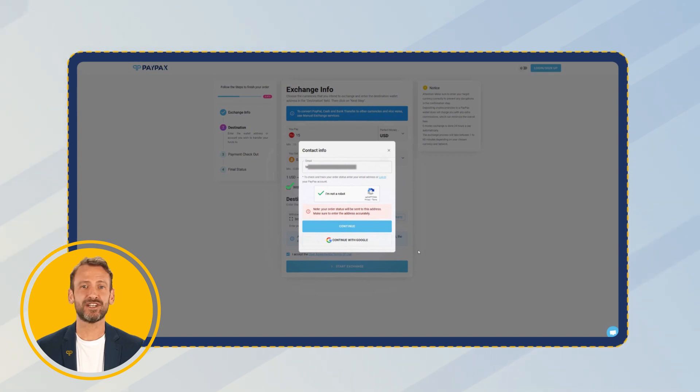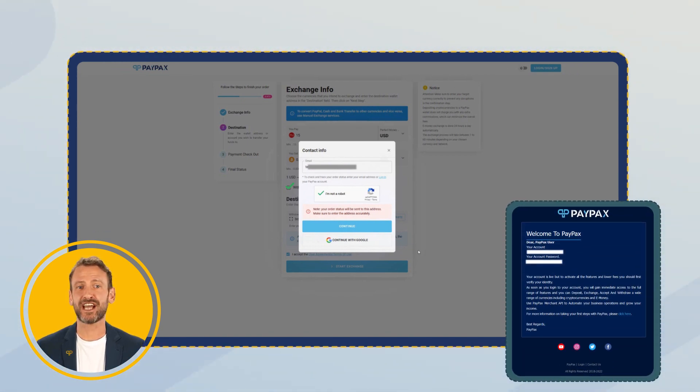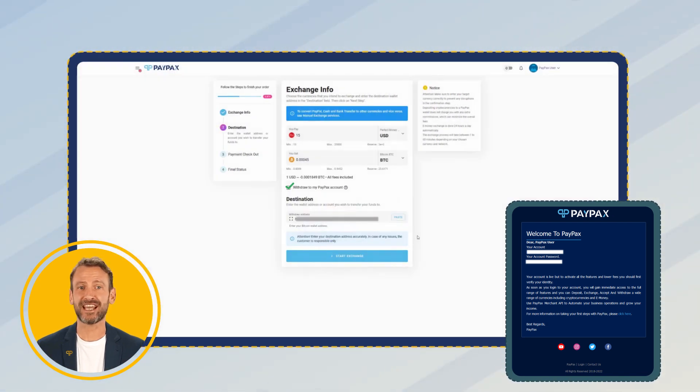Once you enter your email address, a PayPax account will be created for you automatically and your account info including username and password will be sent to you. It's time to check out.